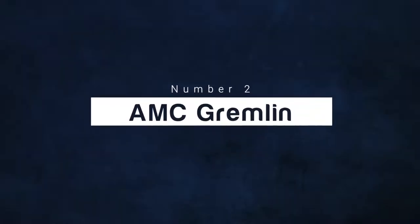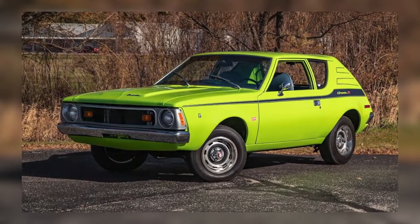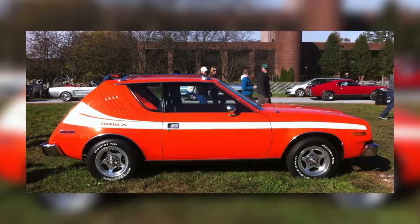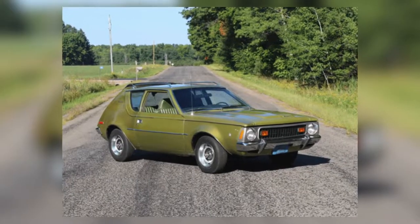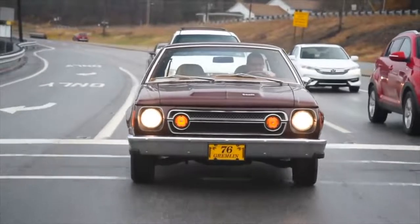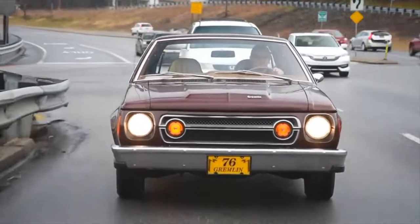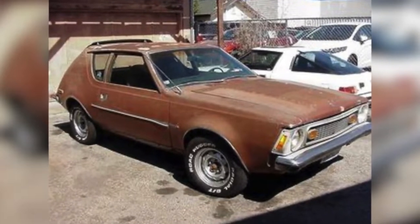Number 2: AMC Gremlin. We're not sure who thought naming this car Gremlin was a good idea, but it fits pretty well. The two-door subcompact featured a similar body to the AMC Hornet and boasted a nearly vertical hatchback tail. The Gremlin was designed to be fuel-efficient and compete with Japanese models, which were specifically known for that quality — but it failed to live up to those standards. With cars like a Gremlin, it's not a surprise AMC couldn't keep up with the big names.